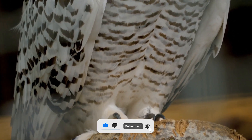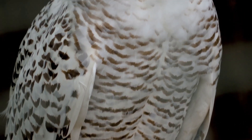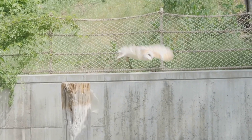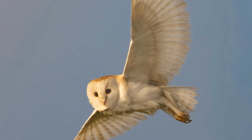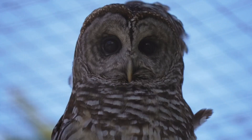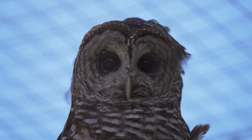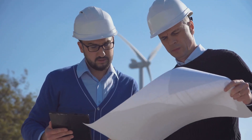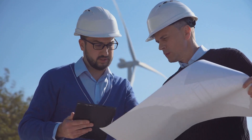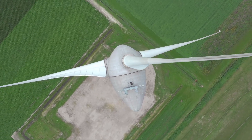One fascinating example is the development of quieter and more efficient fan blades inspired by owl feathers. Owls are renowned for their silent flight. Their unique wing and feather structure allows them to hunt prey without being detected. This stealth ability has captivated scientists and engineers for years. Could the secrets of owl flight be applied to create quieter and more efficient fans? The answer, it turns out, is a resounding yes.